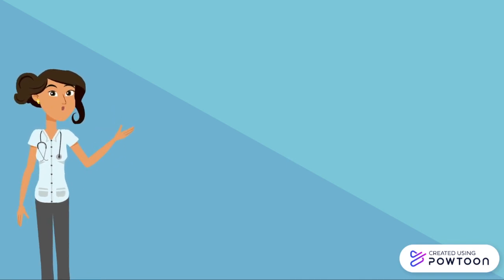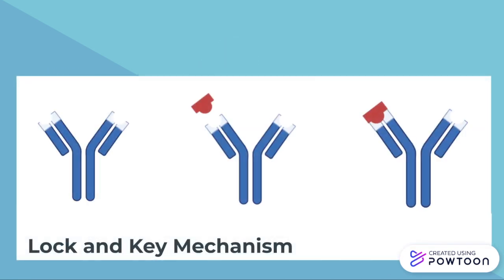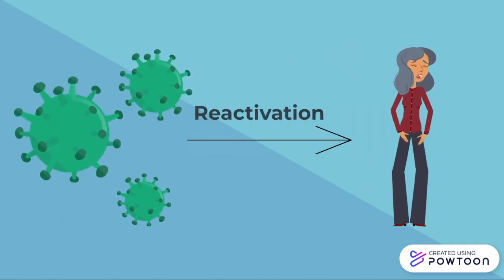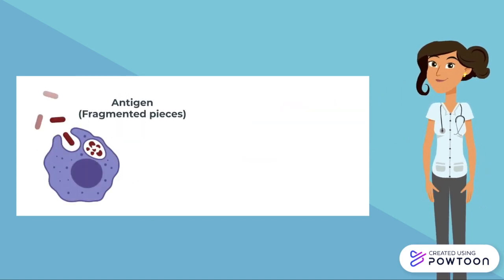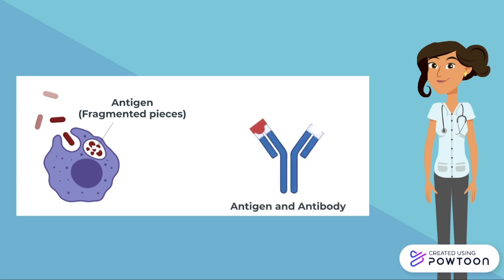Antigens and antibodies can be visualized as a lock and key mechanism: the antibodies are the lock and the antigen is the key. When the varicella zoster virus is reactivated in the body and tries to cause a shingles infection, it will be recognized by your immune cells, which will create fragmented pieces of the virus. These pieces will fit inside specific locks — the antibodies — to be destroyed.